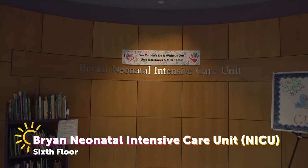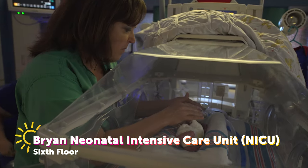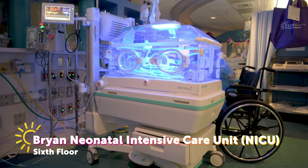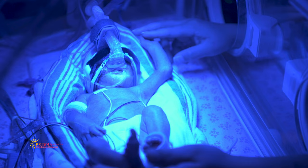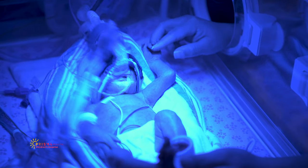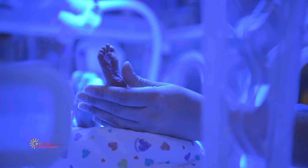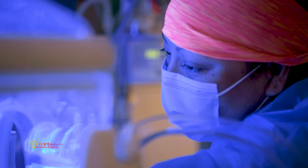In addition to our general patient units, we have intensive care units for critical pediatric cases. The NICU, our neonatal intensive care unit, is located on the sixth floor. This unit is for premature or newborn babies born with complex medical needs. In the United States, 7 of every 100 births need some form of neonatal intensive care.